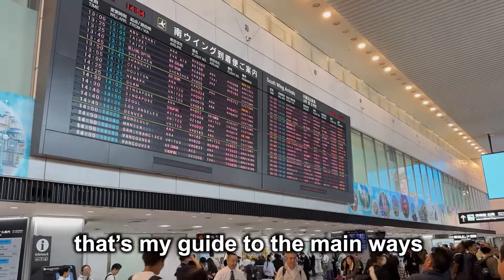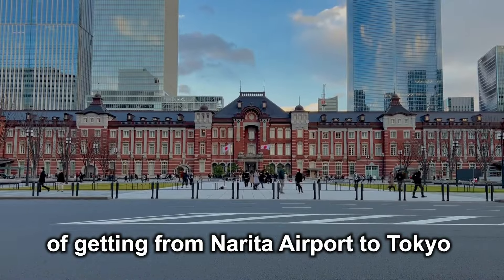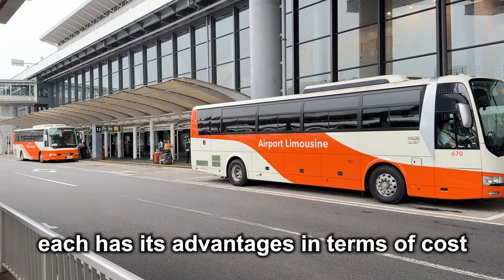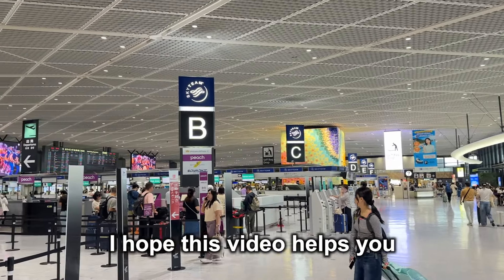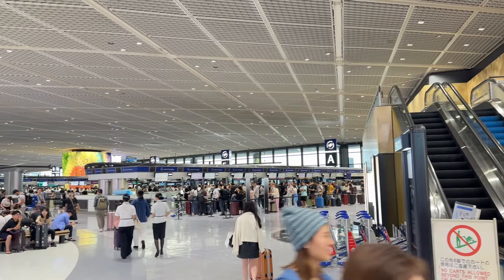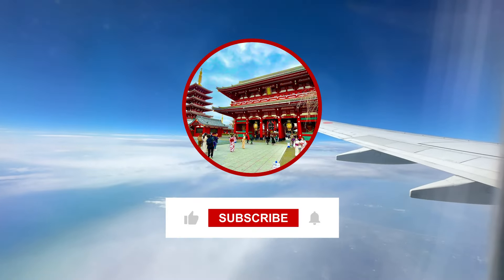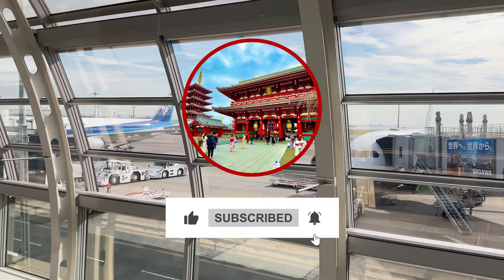That's my guide to the main ways of getting from Narita Airport to Tokyo. With options including trains, taxis, and buses, each has its advantages in terms of cost, travel time, and comfort. I hope this video helps you choose the best method for your travel plans and budget. If you have any questions, please leave a comment and I'll get back to you. Don't forget to subscribe and give this video a thumbs up. See you in the next video.